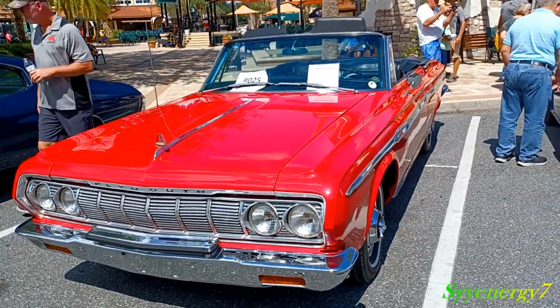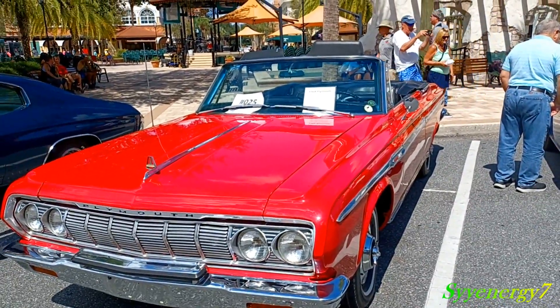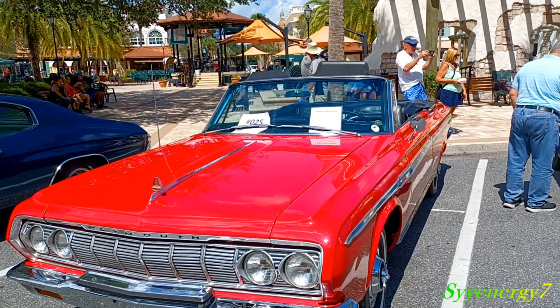This is a '64 Plymouth Sport Fury — which has been a luxury Fury — Sport Fury, with a 383 and a 727 Torque Flight.